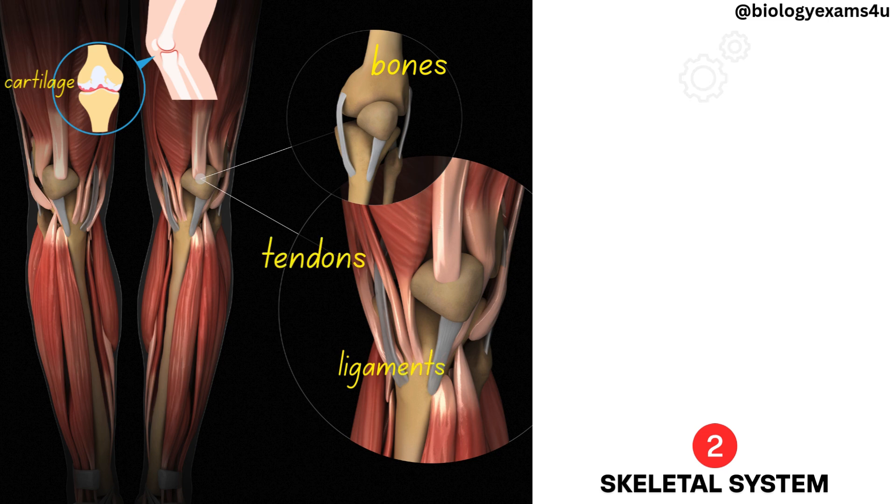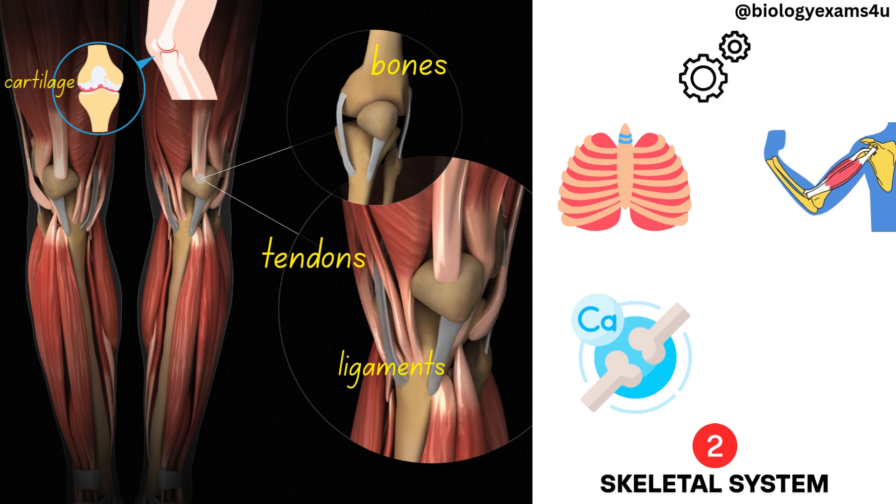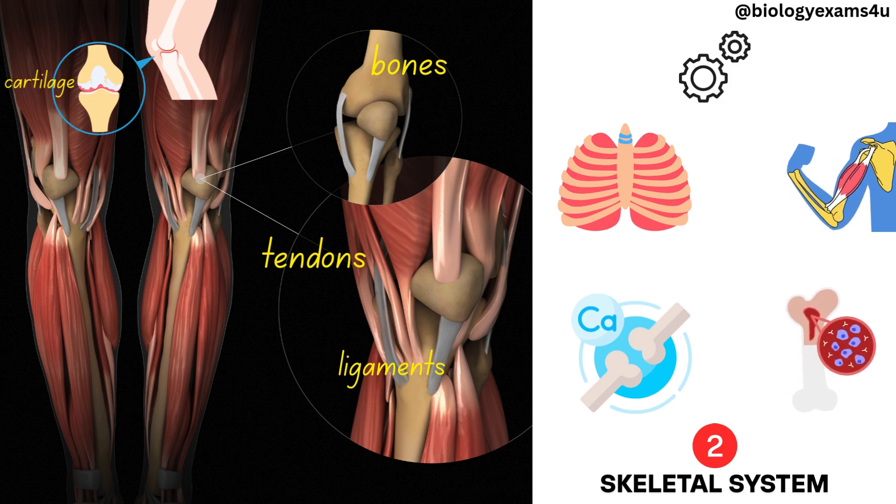Major functions are support and protection of internal organs, helps in movement in association with the muscular system, mineral storage such as calcium and phosphorus, and blood cell production in the bone marrow.